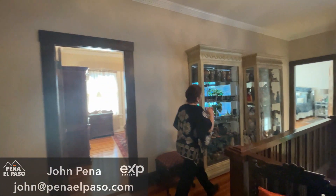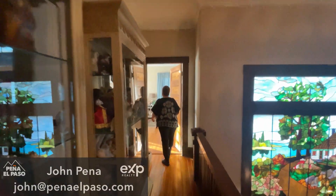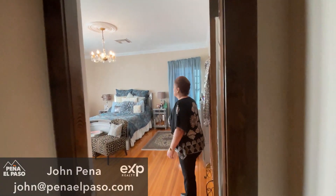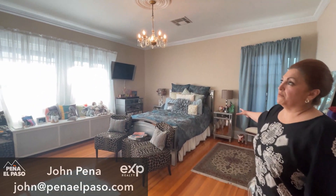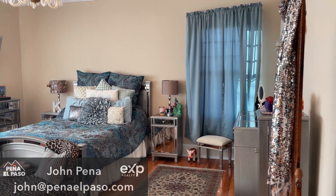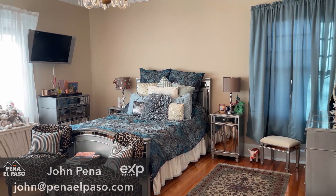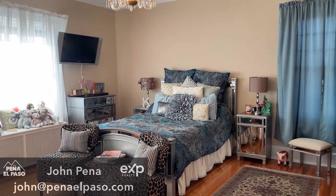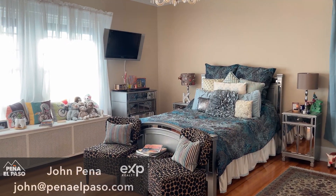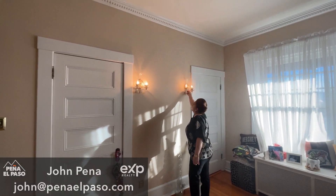This is the hallway. This is one of the bedrooms — you can see the space. The chandeliers here are crystal glass. They work with just a little switch. They're just beautiful items.